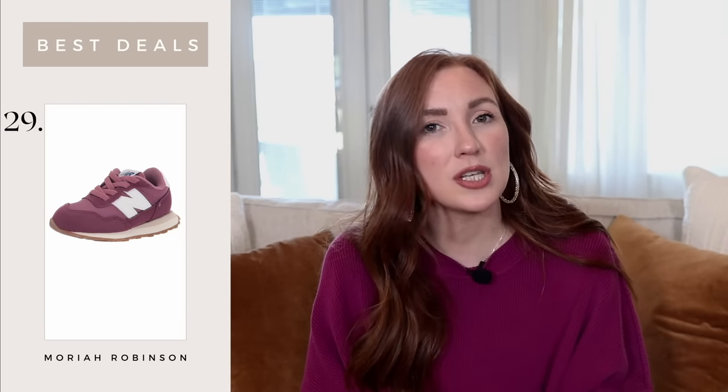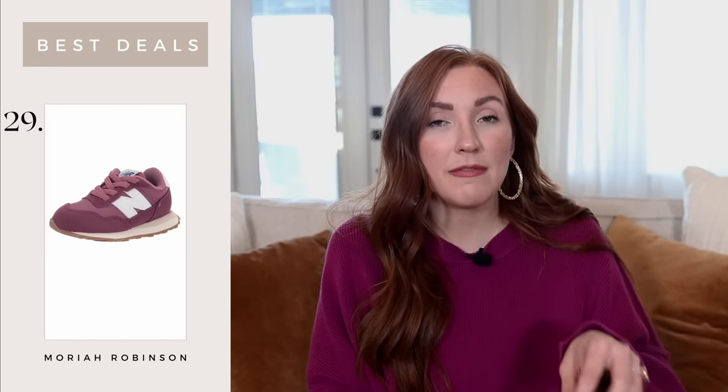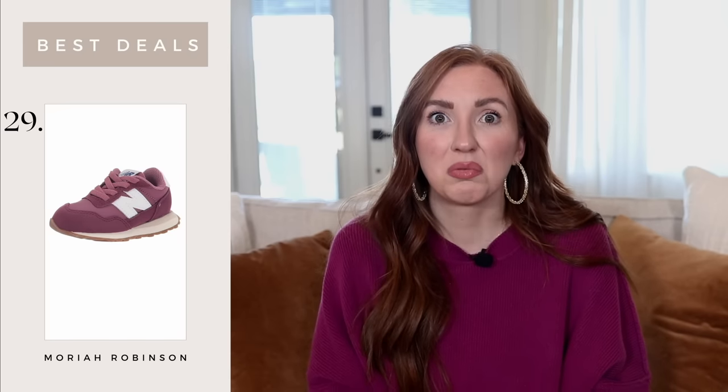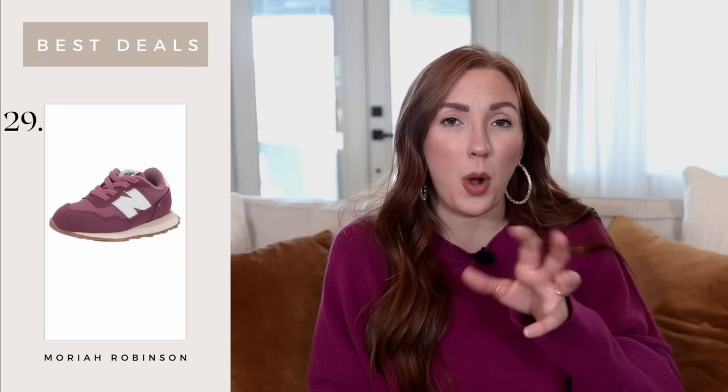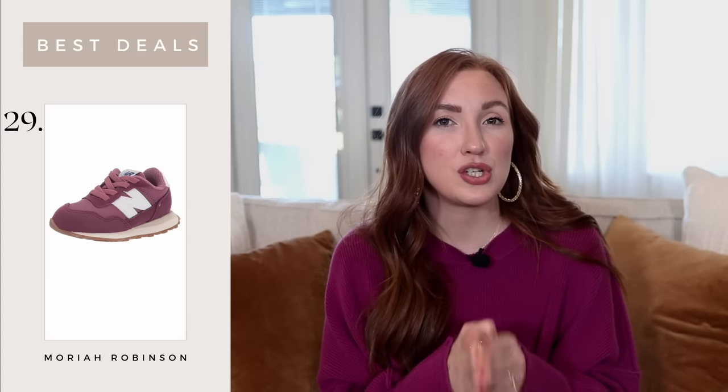I wanted to mention these New Balance sneakers because I saw they were on a deal and we actually just bought Ezra some New Balance sneakers — his little feet are growing so fast. I find that these look the most comfortable on him right away, and he seemed to ease into these shoes better than some other sneakers he's had in the past. They feel really nice — not like the quality is going to be finicky or cheaply made. So if you're looking for a good pair of shoes for your kiddos, New Balance has some good ones on a deal.